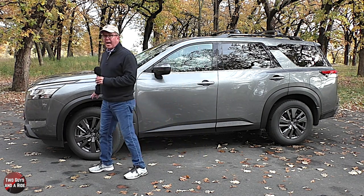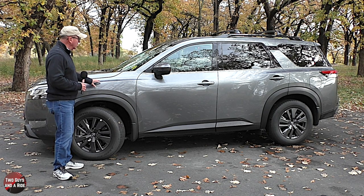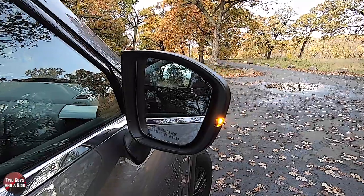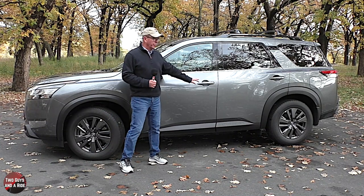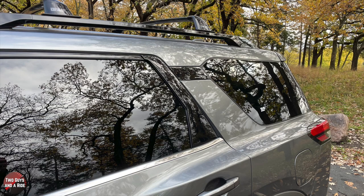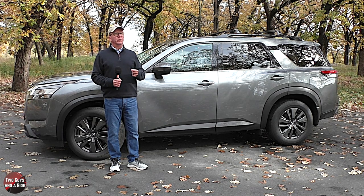I really like this matte black wheel well trim and rocker panel trim, and I love these blistered fenders front and back — really cool looking. These are body-colored manual folding outside rearview mirrors with integrated turn signal indicators. It has body-colored door handles with a touch lock/unlock sensor. There's chrome beltline trim but black window trim, and up top you see the gloss black roof rack. On this particular Pathfinder there is no sunroof.